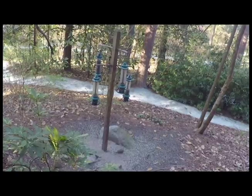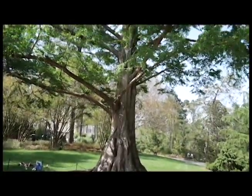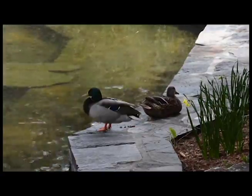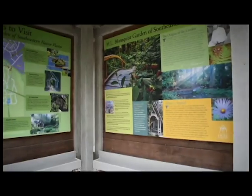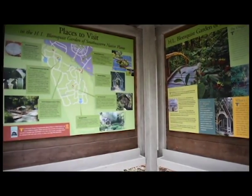Listen closely. These calming sounds and serene images come from the Sarah P. Duke Gardens, located at Duke University, where over 300,000 visitors walk through annually. But it wasn't always like this. How were these popular gardens created?